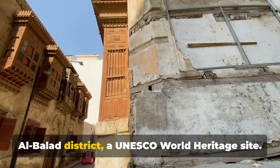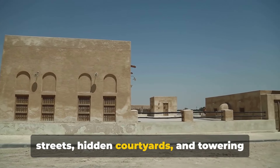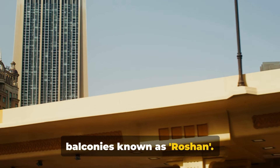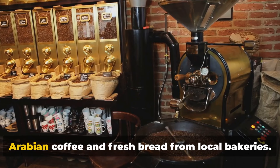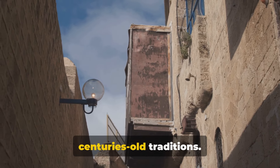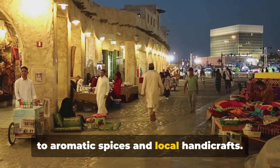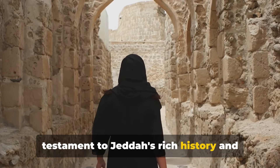For a taste of history, visit the Al-Balad district, a UNESCO World Heritage Site. It's like stepping into a time machine with its labyrinth of narrow winding streets, hidden courtyards and towering traditional houses — architectural marvels built from coral stone and adorned with intricate wooden balconies known as Roshan. Al-Balad isn't just a museum piece; it's a vibrant, living community. The air here is thick with the aroma of Arabian coffee and fresh bread, and the sound of craftsmen continuing centuries-old traditions echoes through the streets. The bustling souks offer everything from antique jewelry and traditional garments to aromatic spices and local handicrafts — a testament to Jeddah's rich history and enduring spirit.